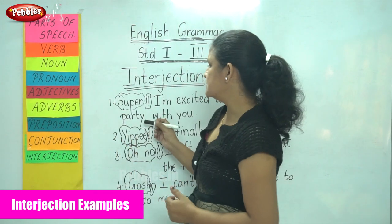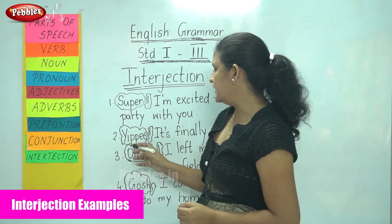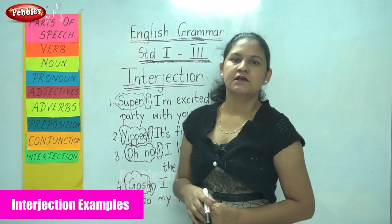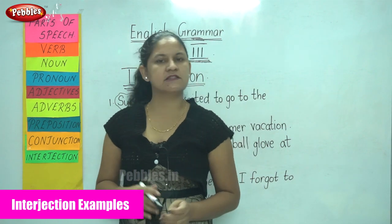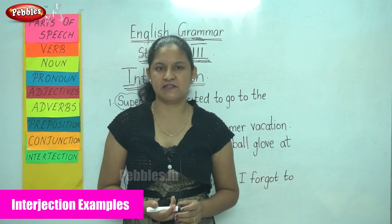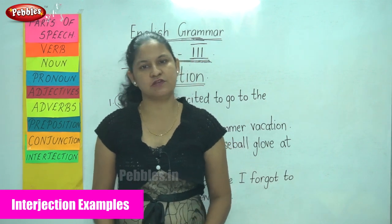So the interjections used are: 'super,' 'yippee,' 'oh no,' and 'gosh.' These are the interjections used, and an exclamatory mark or a comma follows the interjection depending on the strength of the emotion expressed.